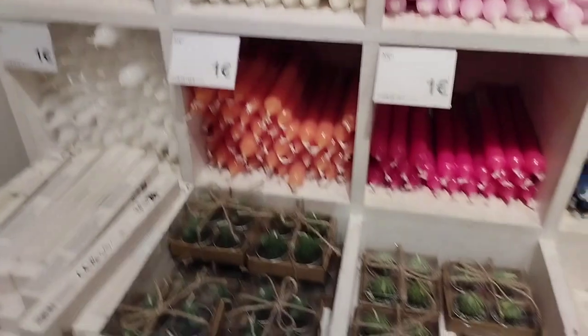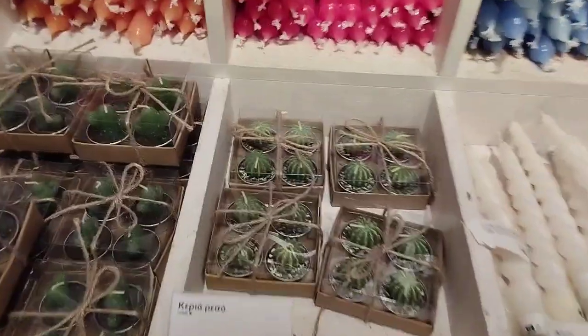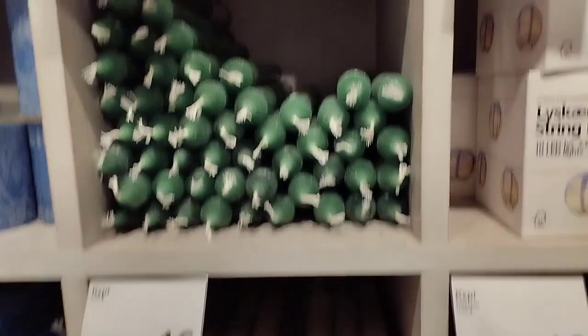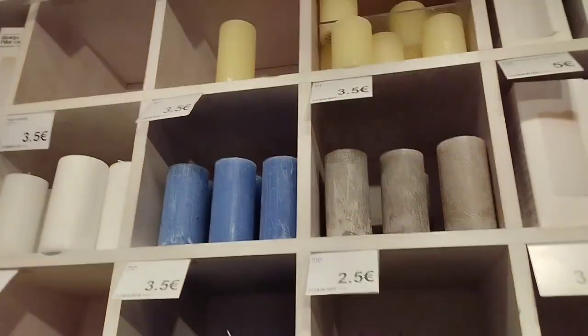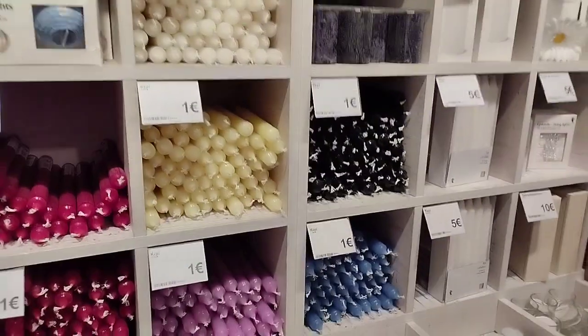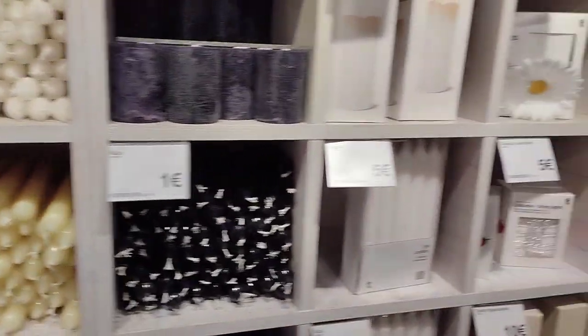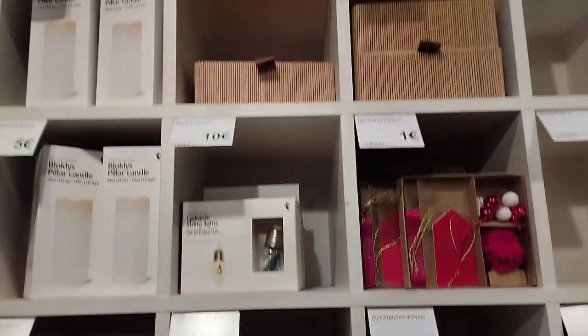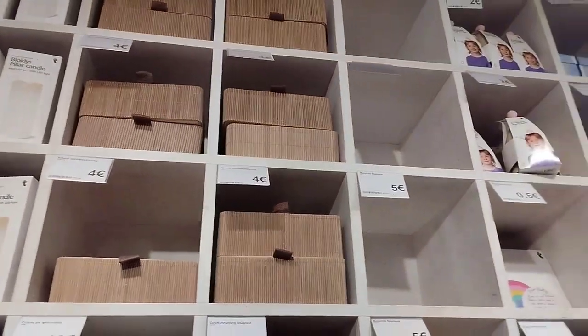Ito naman yung mga iba-ibang klase ng kandila. May cactus style nga ng kandila - cactus design. Iba-ibang kulay, pang Christmas talaga sya guys, ang gusto mong panrigalo. Mga candles, marami sila dyan. May mga scented candles din sila, may mga pang display din sa Christmas way.